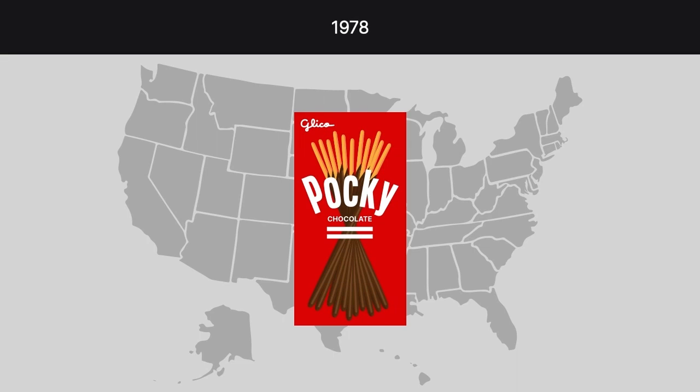In 1978, Japanese candy company Izaki Glico Kabushiki Kaisha began selling its Paki cookie snack in the U.S. through its American subsidiary. The cookies were thin, shaped like sticks, and partially covered with chocolate or chocolate and almonds.